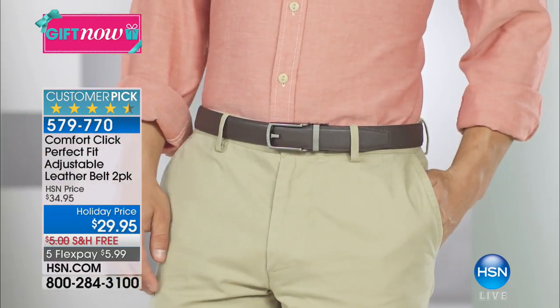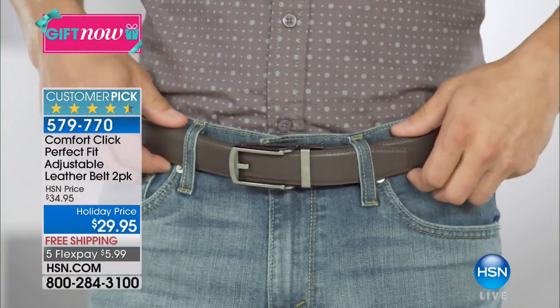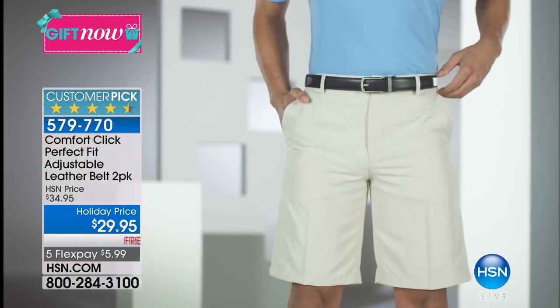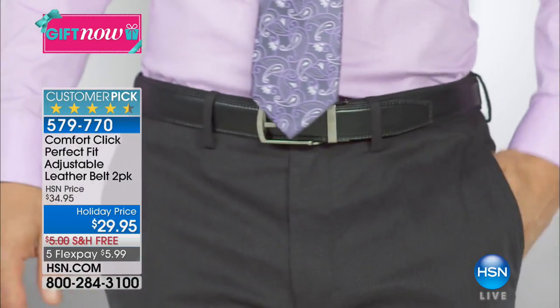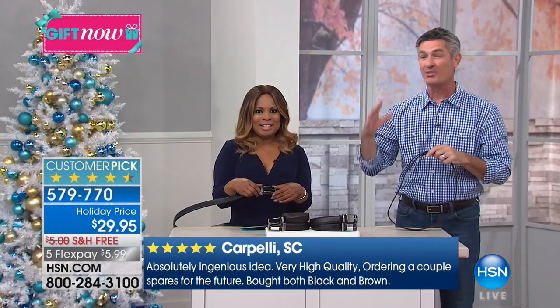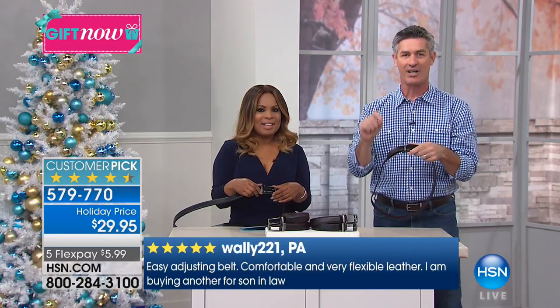I have proof that guys in their 20s love this belt — our man Tyler is wearing his. Guys in their 50s love it too. I turn 50 next week, and even my uncle Phil who's 87 loves it. So I have proof from guys in their 20s all the way up to their 80s that they love this belt because it's comfortable and it's always going to be the perfect fit.